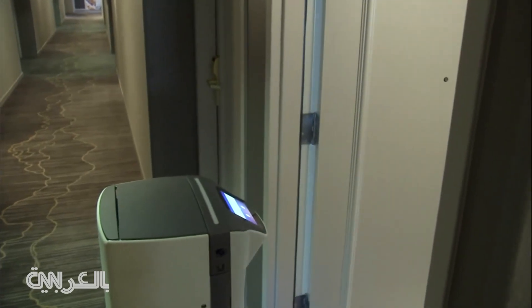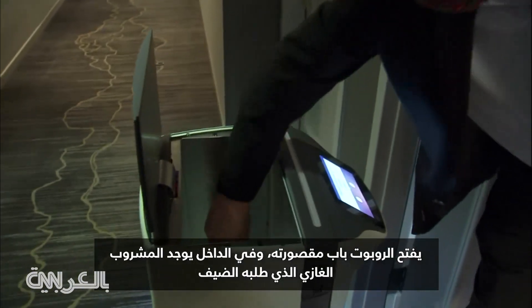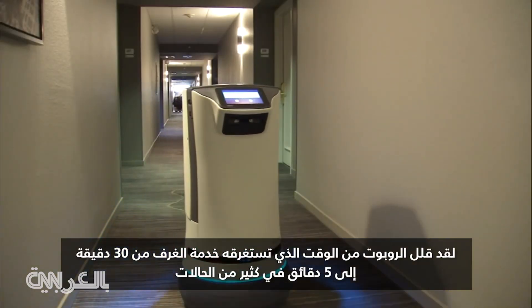Our robot is waiting outside your door for you to pick it up. The robot opens its compartment door and there's the soft drink the guest requested. The robot has reduced room service from 30 down to 5 minutes in many cases.